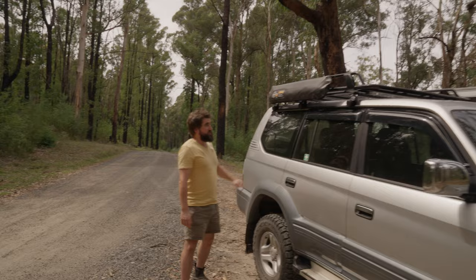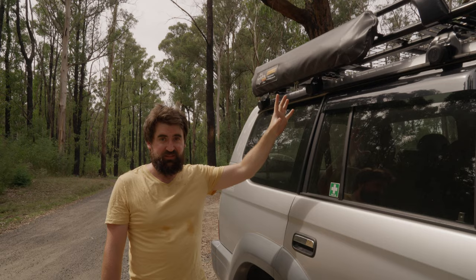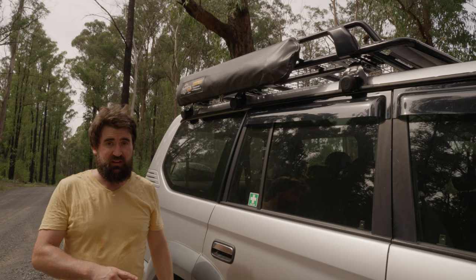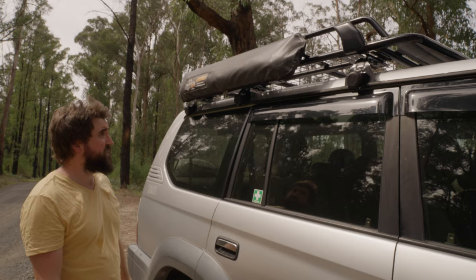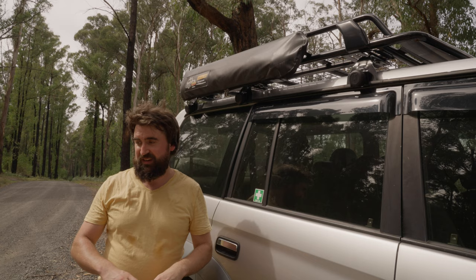Up on the roof we've got an Ironman 4x4 three-quarter length tradesman-style rack with a mesh floor, and it suits us to a tee. I really like the tradesman-style racks because you can butt things up against it, hold on to it while you're up there — it's a bit safer and a bit easier to use, and you're never going to have things overhanging the sides. Not having closed ends like a full basket rack means you can still go to Bunnings and pick up long lengths of wood, so you keep that versatility.